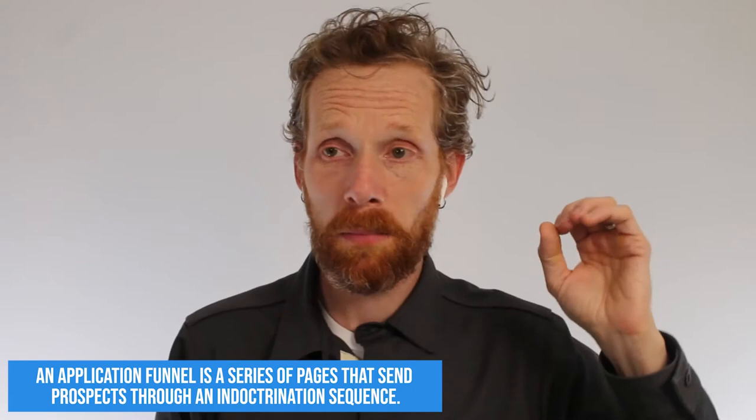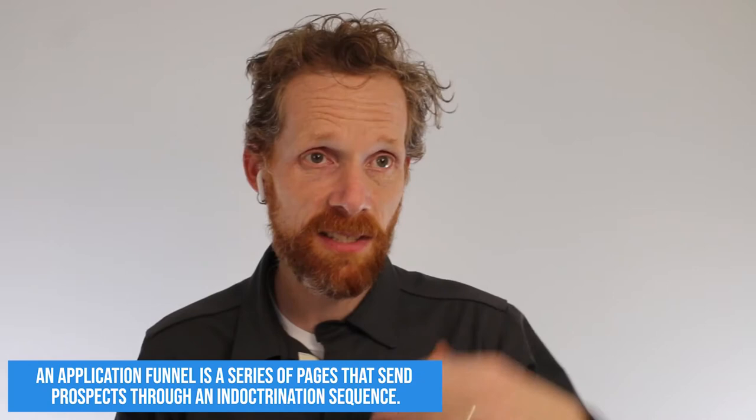In the meantime, click on this link to check out our website or check out this video on YouTube. So an application funnel isn't just a form — it's a series of pages that send prospects through an indoctrination sequence. An indoctrination sequence is a sequence of messages where they get to know, like, and trust you before you even talk to them. And before they even choose to apply, they're going to have seen some of these messages.